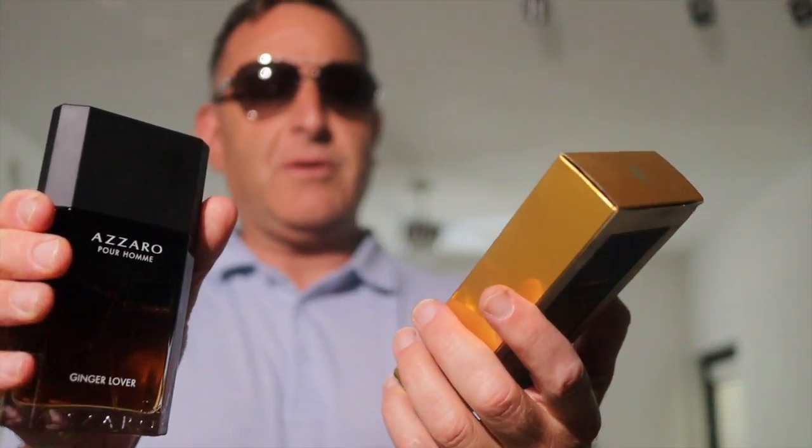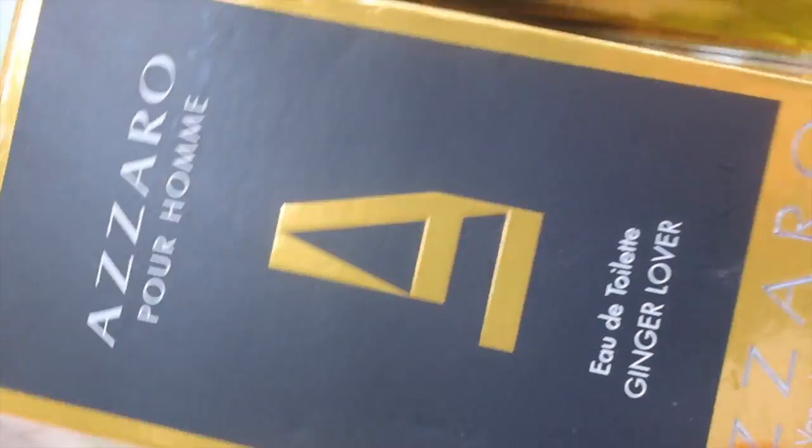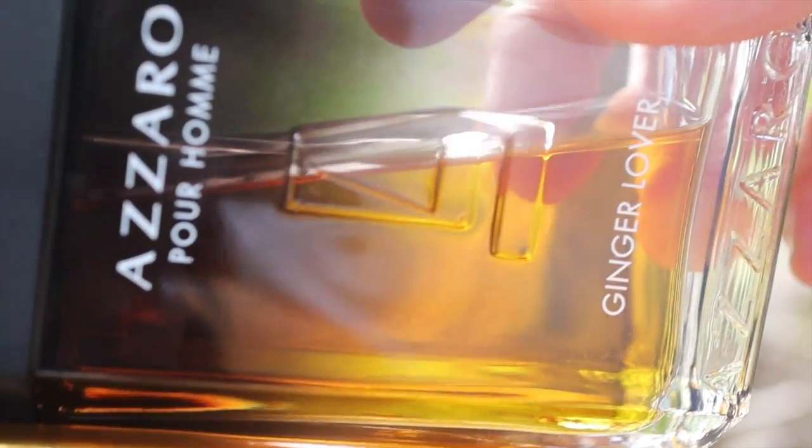The best Azzaro Pour Homme flanker that's readily available is called Ginger Lovers. It's still very much available for $35 to $40, and it smells like Yves Saint Laurent L'Homme L'Alchimie. It only has three notes: ginger, vetiver, and one citrus.